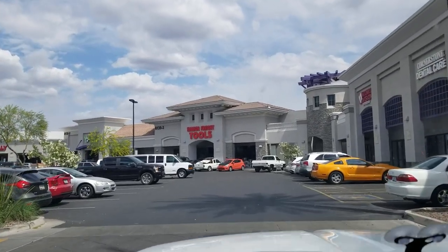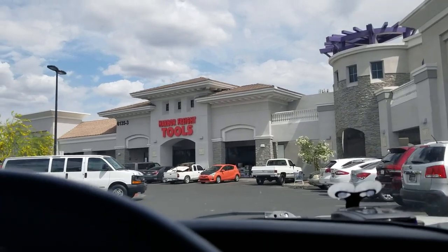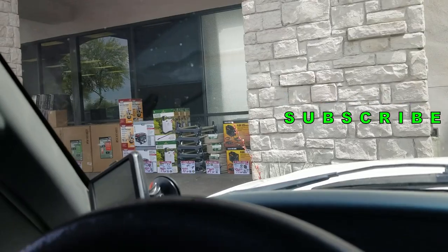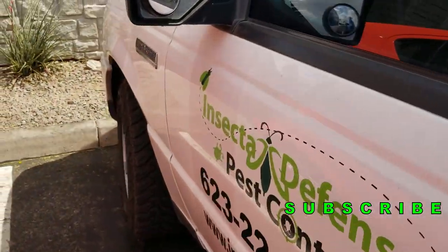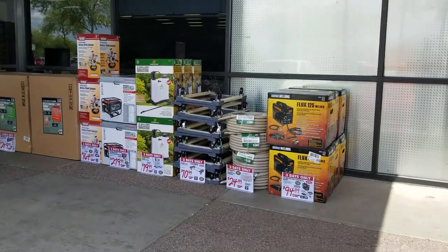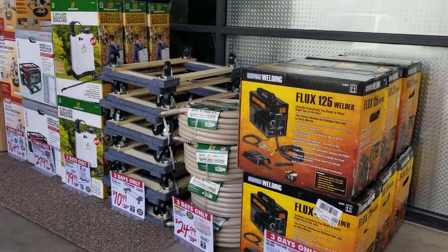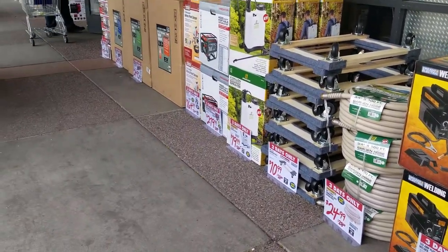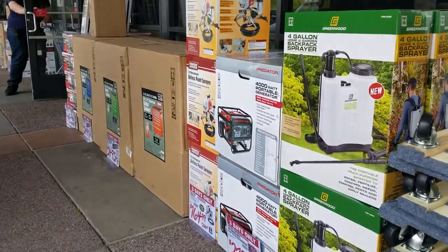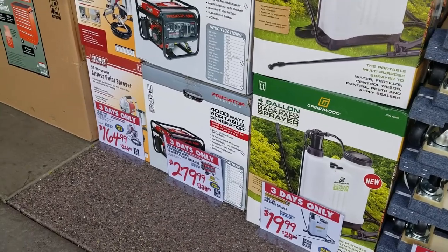Welcome back to another video. Today we got a Harbor Freight three-day spring Black Friday sale. Let's go ahead and get started. As you can see it's like a parking lot sale — more like a sidewalk sale. They pretty much got everything outside and they got some great deals this time, a lot of discounts.